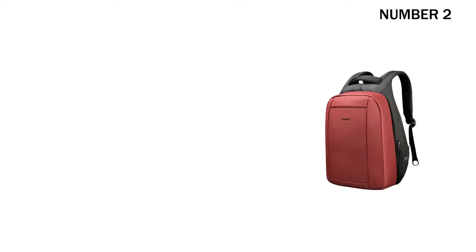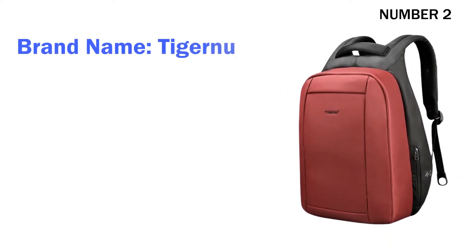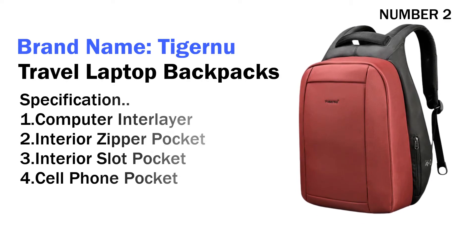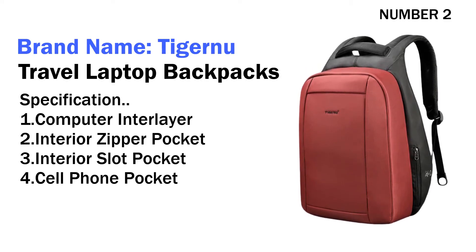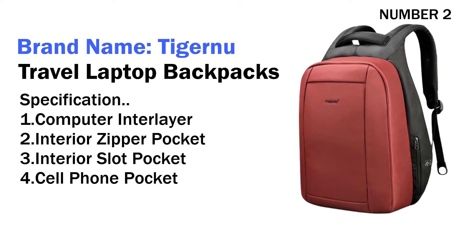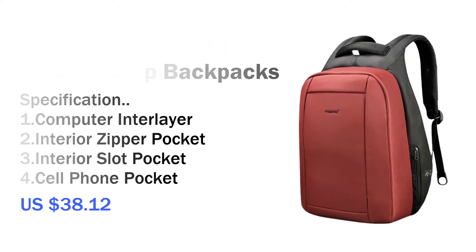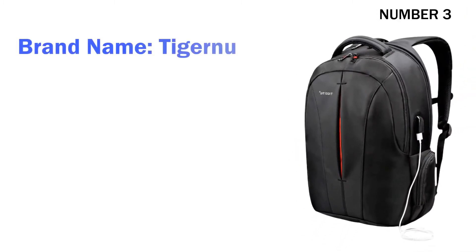Number two: brand name Tiger To Travel Laptop Backpack. Specifications: one computer inner layer, two interior zipper pocket, three interior slot pocket, four cell phone pocket. Its price is US $38.12. Number three: brand name Tiger New.